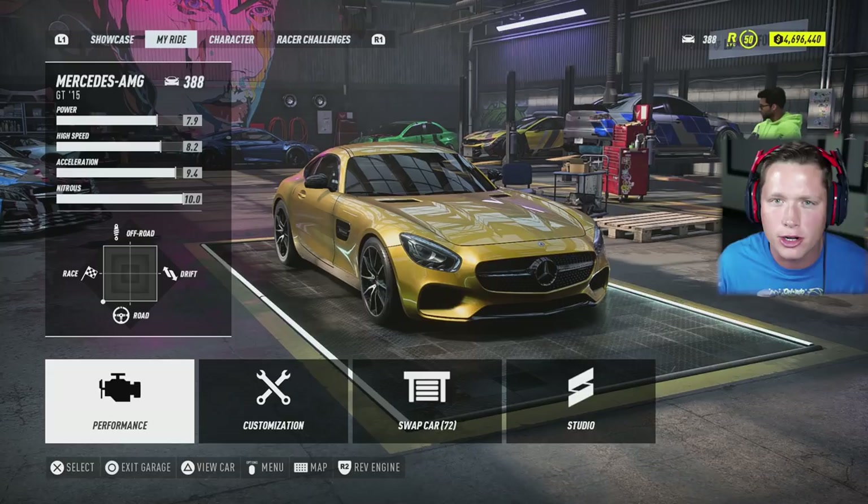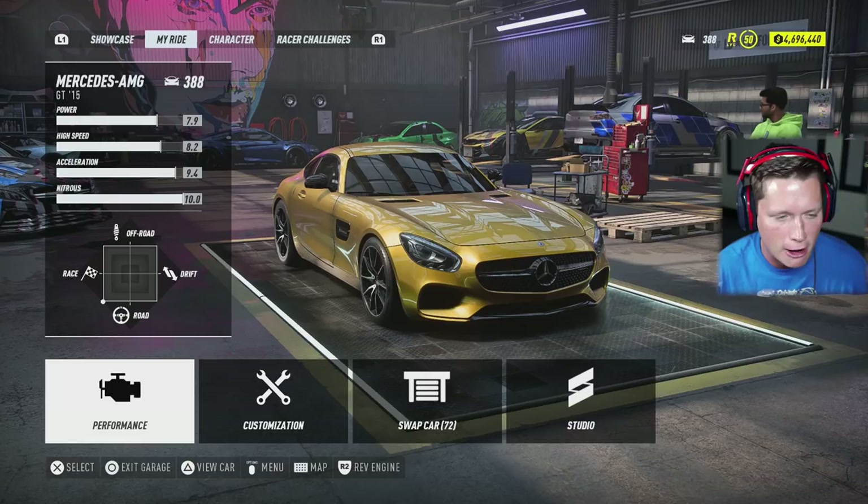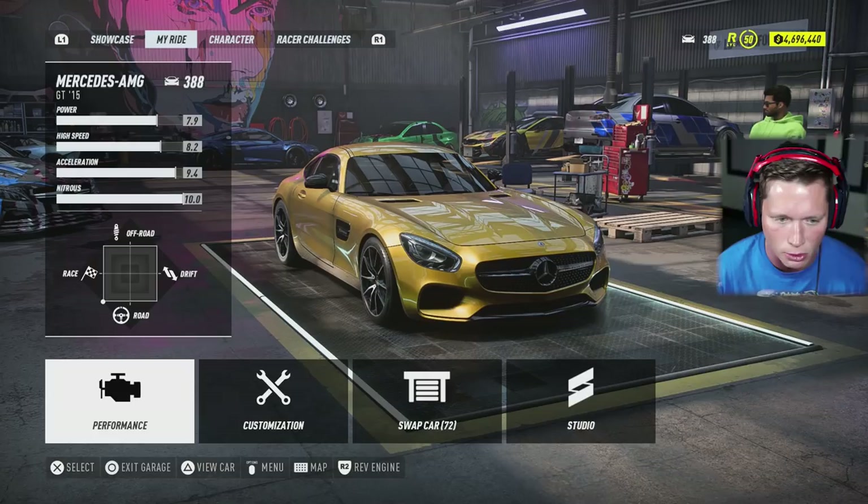We ended up around level 388, which is interesting — didn't quite make it to 400, but it's still going to be pretty lethal, pretty competitive out there. You guys can see 7.9 power, 8.2 high speed, 9.4 acceleration. I think it's around 2.2 seconds or something like that. Overall, this thing is going to be a beast.